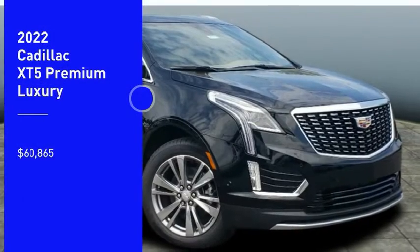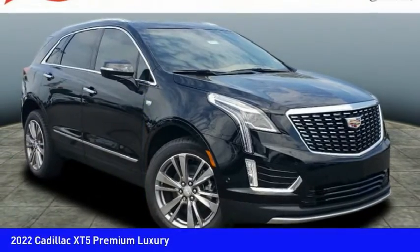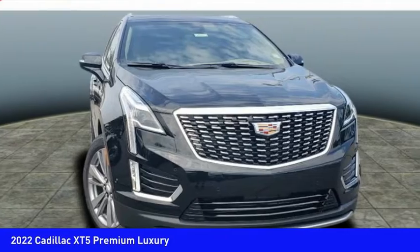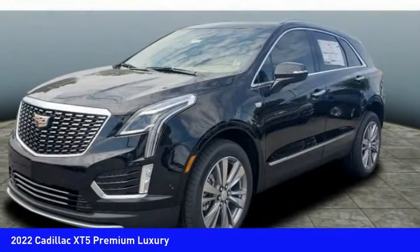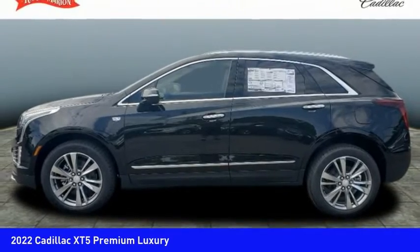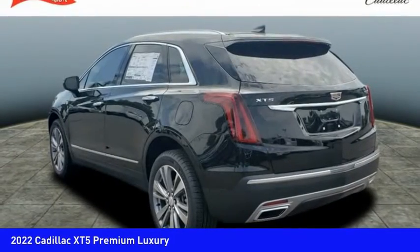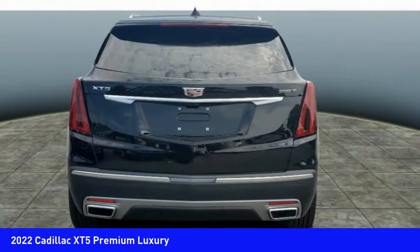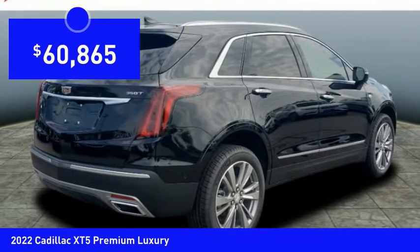Looking for the right vehicle? Check out the 2022 Cadillac XT5. The Cadillac XT5 was crafted to adapt to your needs while expressing your distinctive sense of style. Visually striking and intelligently designed, this crossover outsmarts any task with progressive technology and an illuminating interior, and is priced below $65,000.